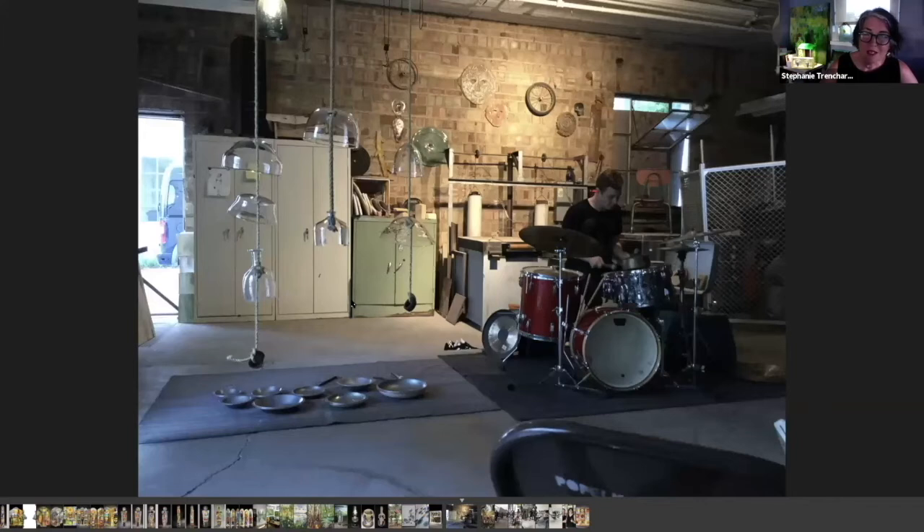A musician came and did a piece responding to our studio. His name is Tyler Damon, a percussionist from Chicago. He played nonstop for a little over an hour — he played the bowls and the bells that had been blown in our studio, and then he actually walked around the building and played. It was a conceptual piece — very cool. We have a lot of musicians in Sturgeon Bay, so it's a great pleasure to invite them into the creative process.